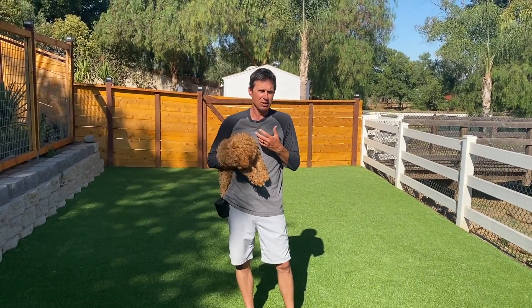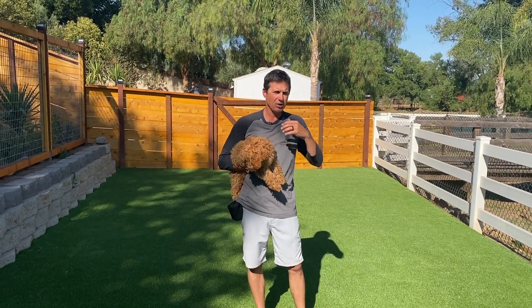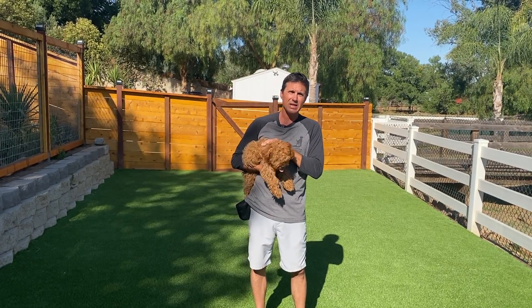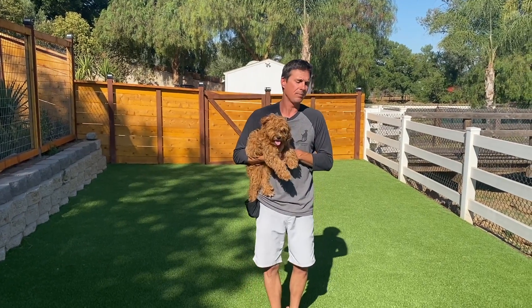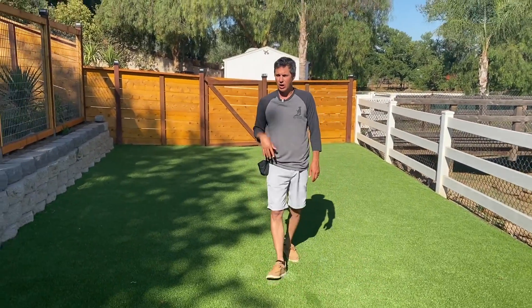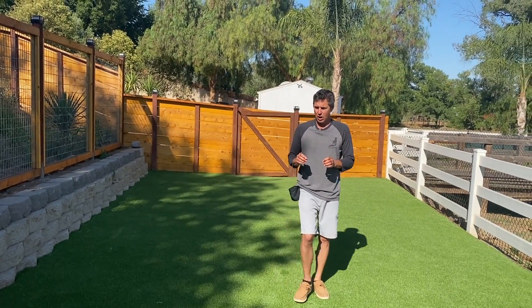Puppies' brains are not fully formed at all. You've got to do things totally different with a four-month-old dog than you do with a year-and-a-half-old dog — they're not even the same animal. You've got to be softer with them, got to be patient with them. They are not going to understand a lot.